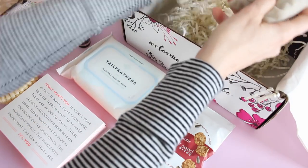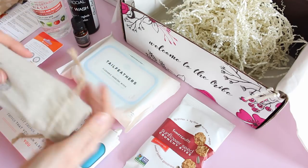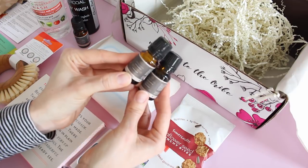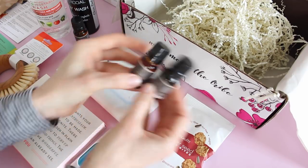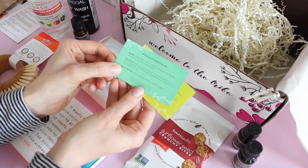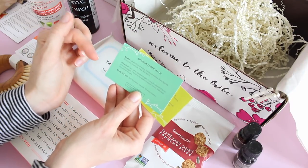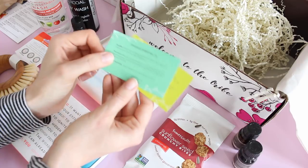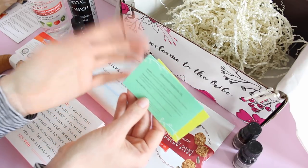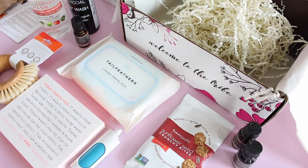Then we have got our essential oils. We always get two every month, which is why my collection is amazing. This month we have spearmint and lime. These little cards come in handy — they tell you benefits, precautions, and what each oil blends well with. It's really cool to keep tucked away in a drawer so when you go to use your essential oils you know what they're good for. It helps you learn about them if you're not overly familiar.